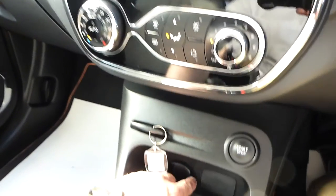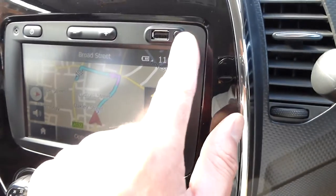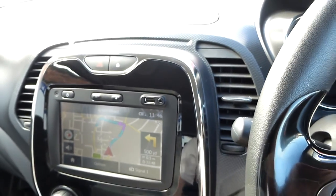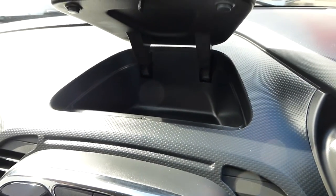Just here is a 12-volt power socket, and there are USB and AUX ports for the media system. There's also storage in the dashboard there — a nice bit of storage as well.